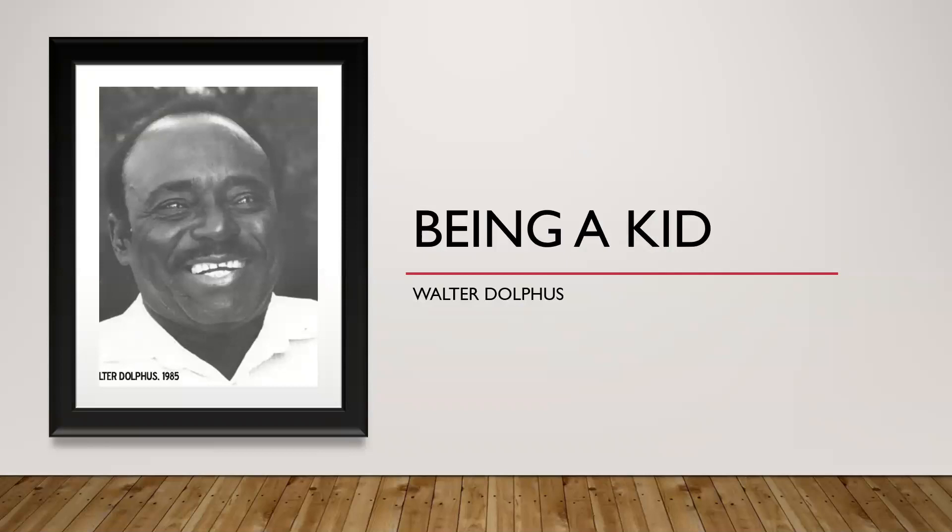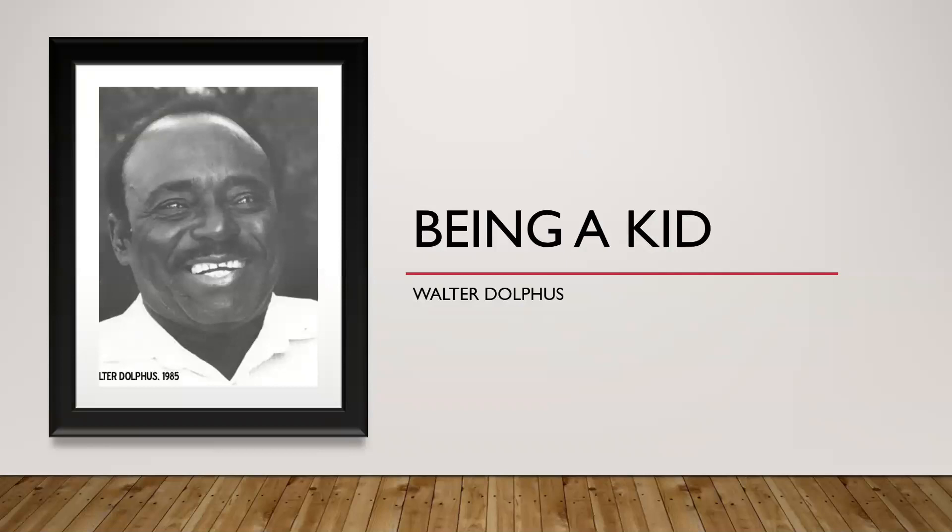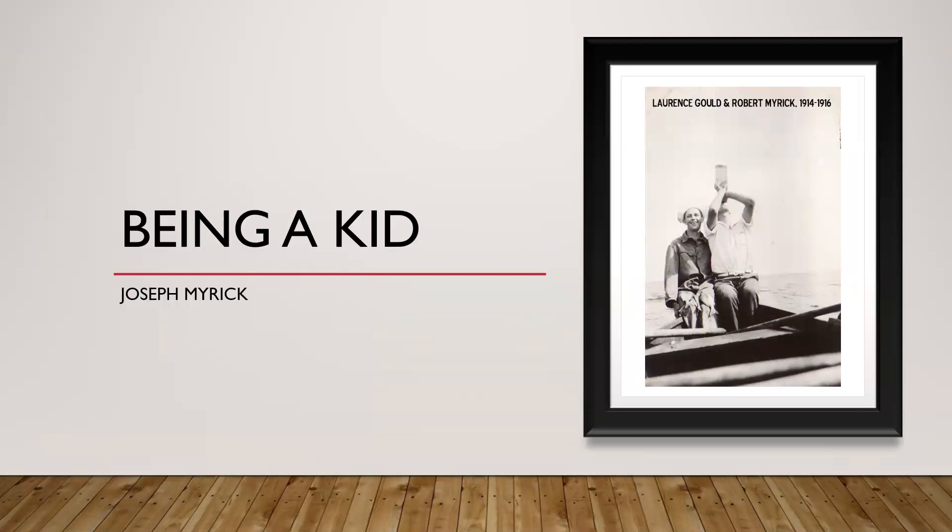Being a kid is also one of my favorite topics. Kids kind of did their own thing — they had a lot of time and space. Walter Dolfus talks about how when he was a kid they would play jacks outside on Dixie Highway for hours before they'd even see one car. You try that today and you'd get run over in one second.